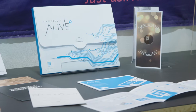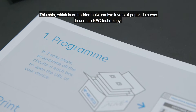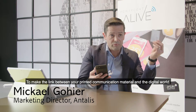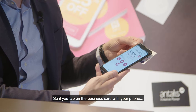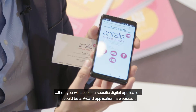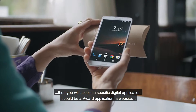This chip, which is embedded between two layers of paper, is a way to use NFC technology to make the link between your printed communication material and the digital world. So if you tap on the business card with your phone, you will access a specific digital application — it can be a v-card application, but it could also be a website.